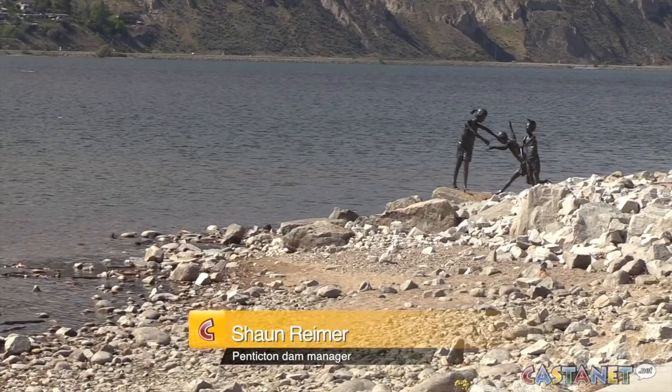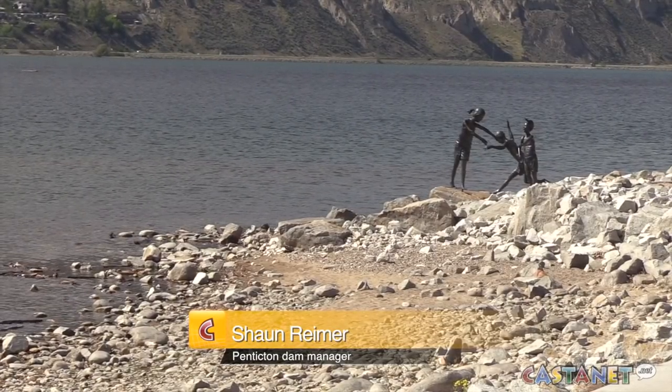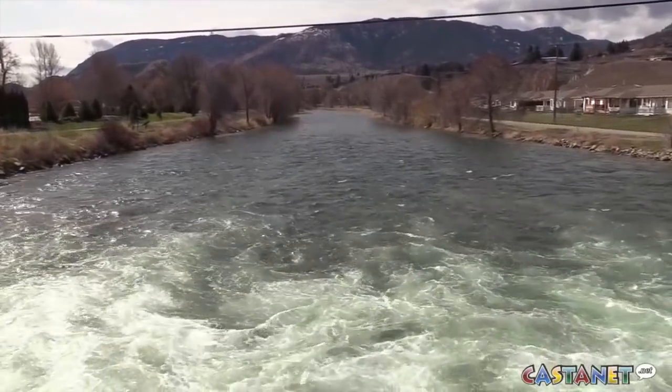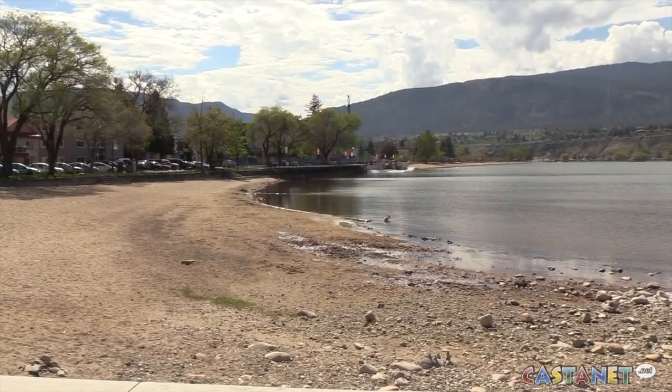Although I'm more concerned with the state of Okanagan Lake than I was a few weeks ago, I still don't think we're going to get into the same problems we did last year.